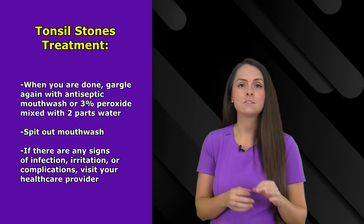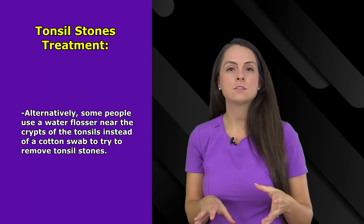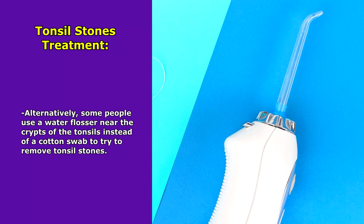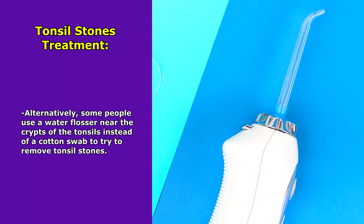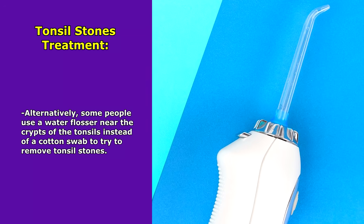Micro tears can become infected and sores can develop. Another way to remove or manage tonsil stones is through the usage of a water pick or water flosser that ejects water, and it could help remove the tonsil stone from your throat.